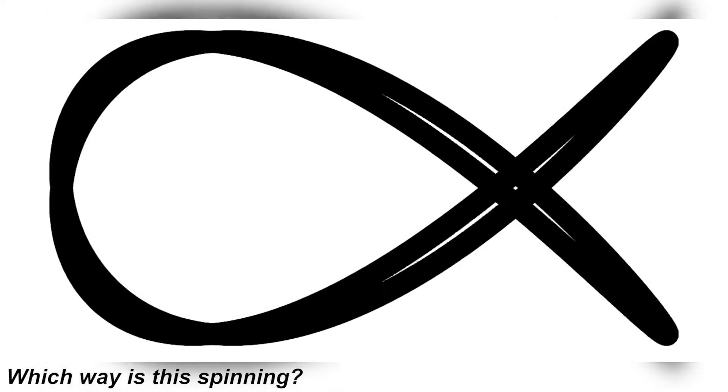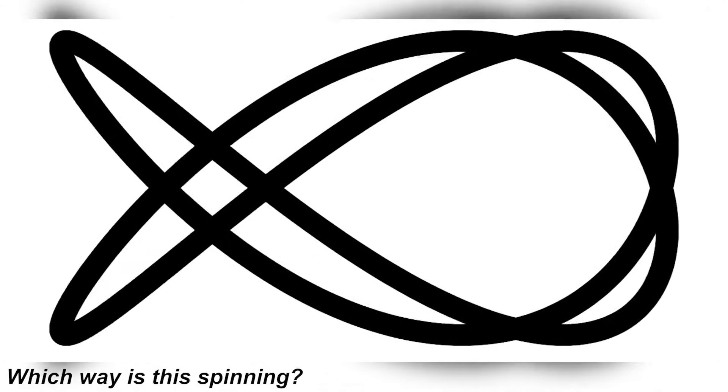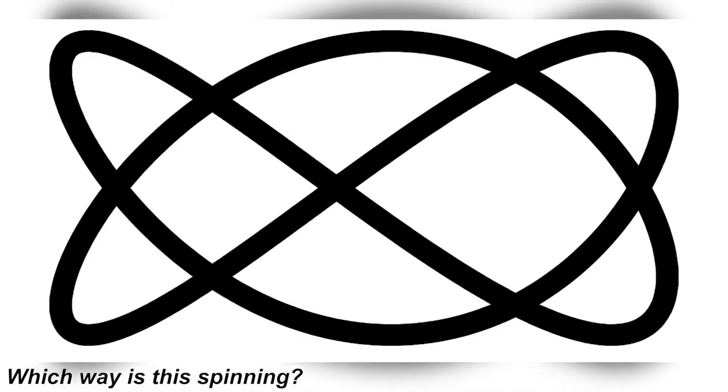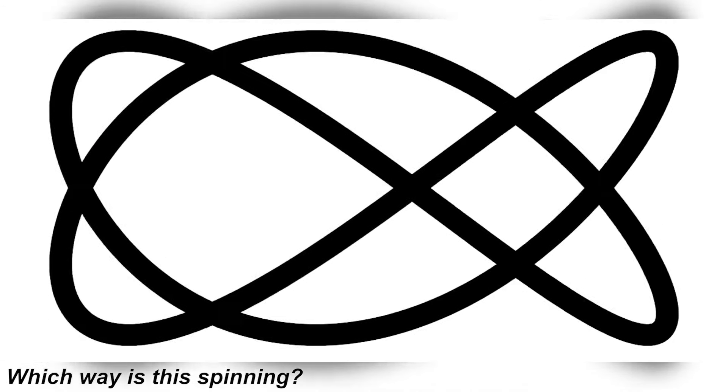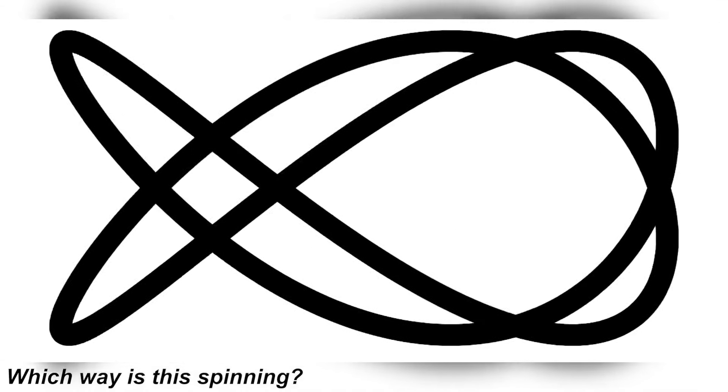Can you figure out which way this thing is spinning? It's interesting because some people see it spinning clockwise, other people see it spinning counter-clockwise, and then other people see it spinning up and down. Take a look at the illusion and let me know in the comments which way you think it is spinning.